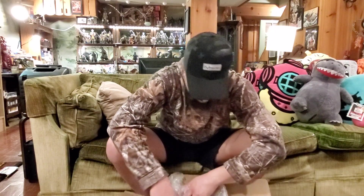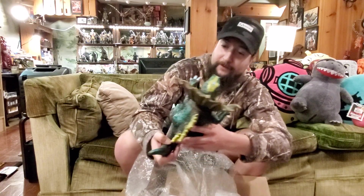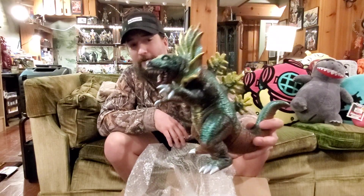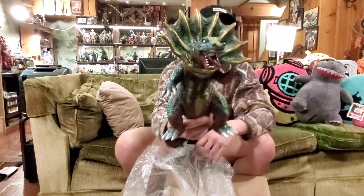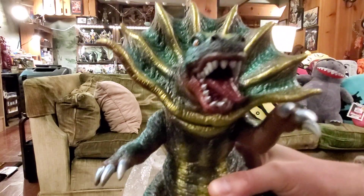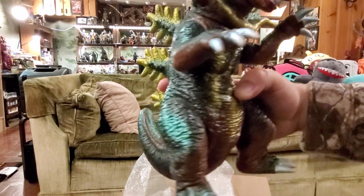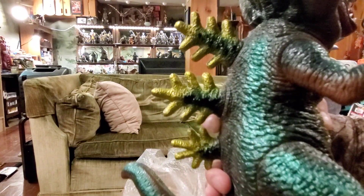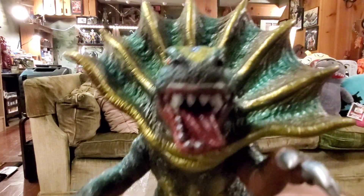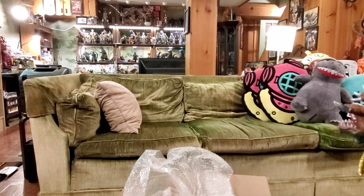Moving on — wow, holy smokes, much bigger in person. The Future Art Storm Jiros. Holy smokes, that thing is like heavy. That is cool — just want to make sure I'm getting a good shot. Wow. The dorsals are very unique.